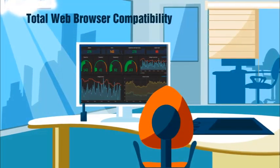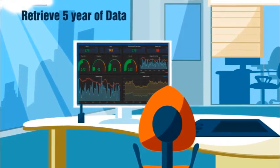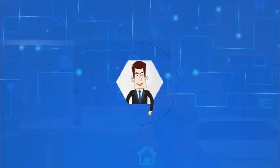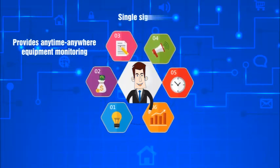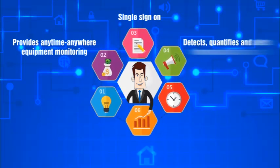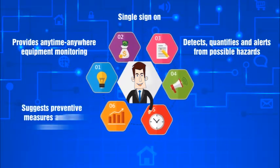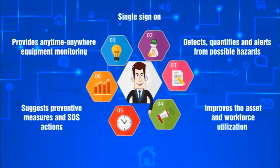Its self-learning and self-determining application dashboard provides anytime, anywhere equipment monitoring with single sign-on. It detects, quantifies, and alerts for possible hazards, and suggests preventive measures and SOS actions.